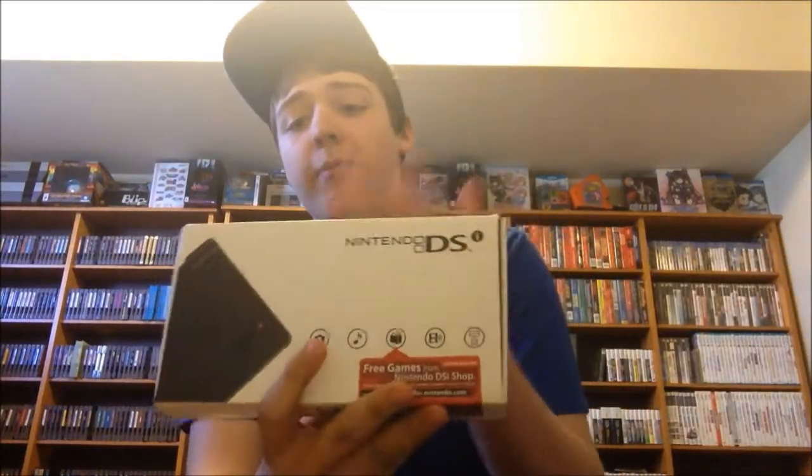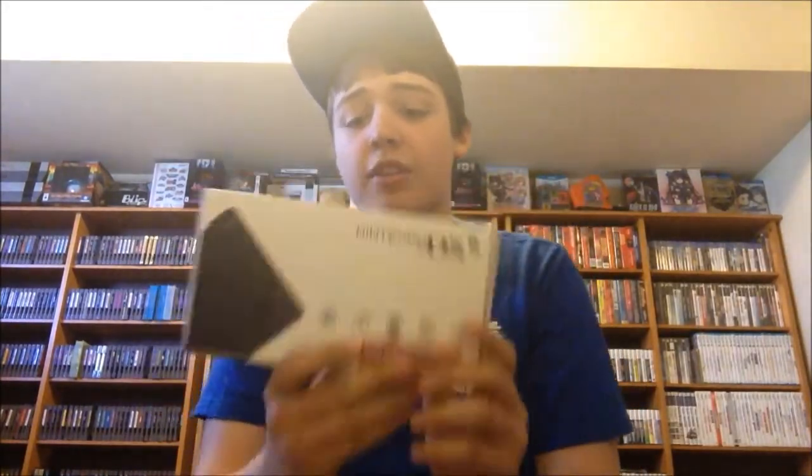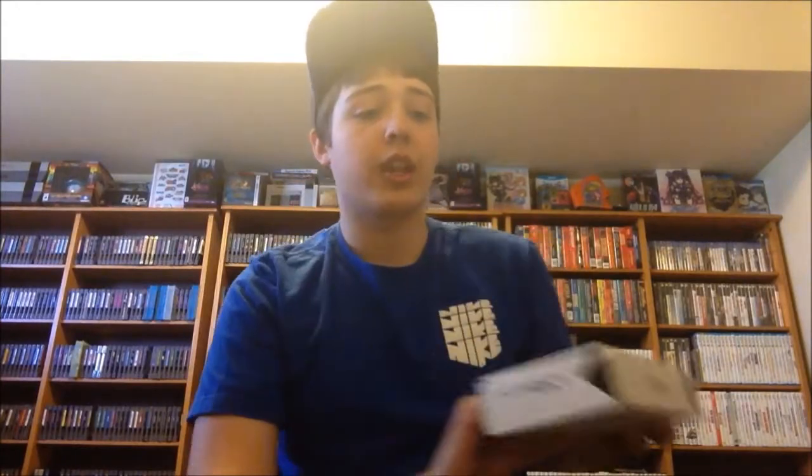Something that I just got for free is a Nintendo DSi box that has all the inserts — it's really heavy — it has everything in there except for the system. So this is really nice. Just got it for free, something cool to get.